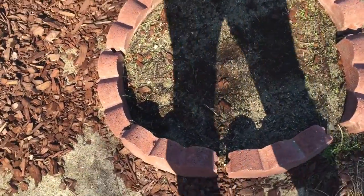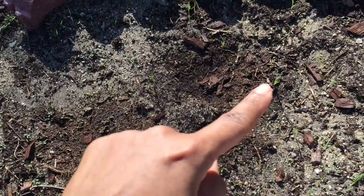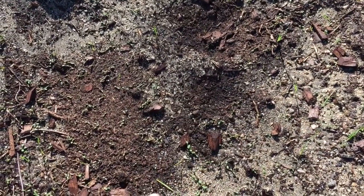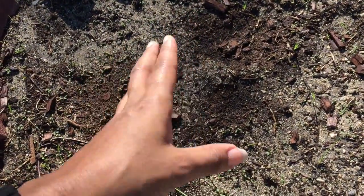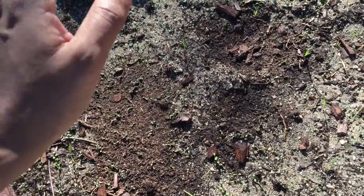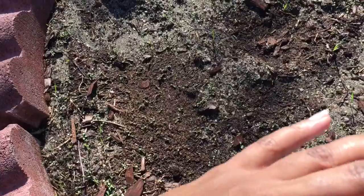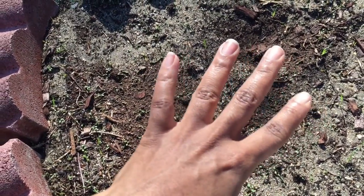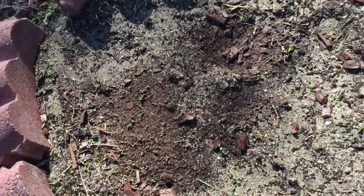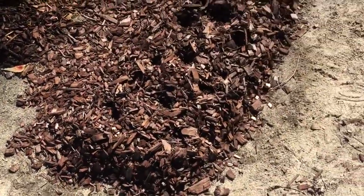This bed here has some new growth — you can see right there and right there. I'm not sure what all of it is. I don't know if it's just moisture from the ground sprouting up a bunch of stuff or if it's actually stuff that I planted, so I won't know until it actually grows out. Hopefully all of this stuff we're seeing is food and we can eat it.